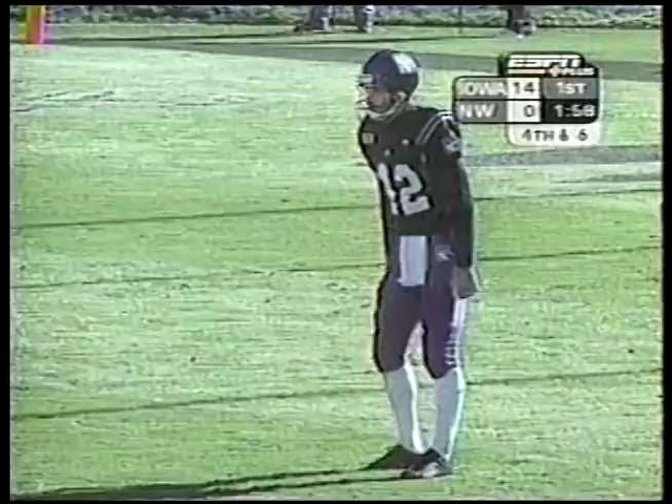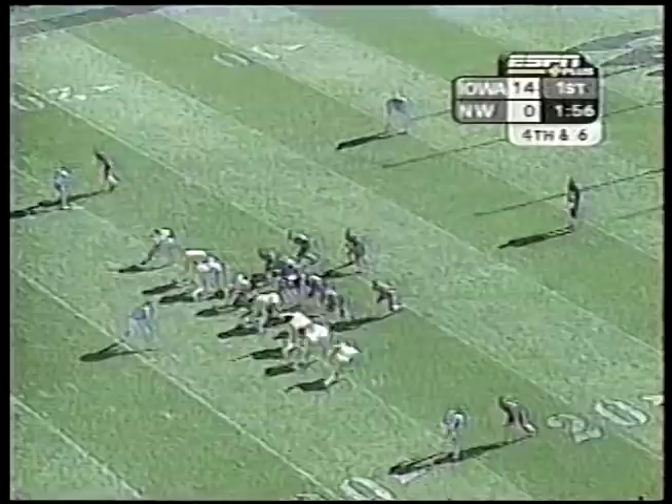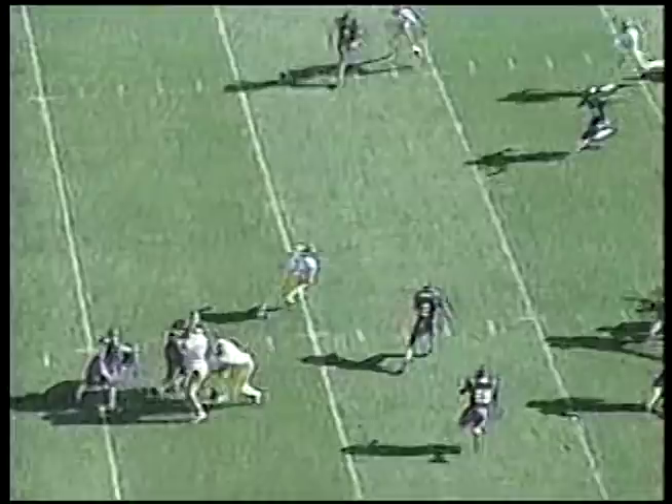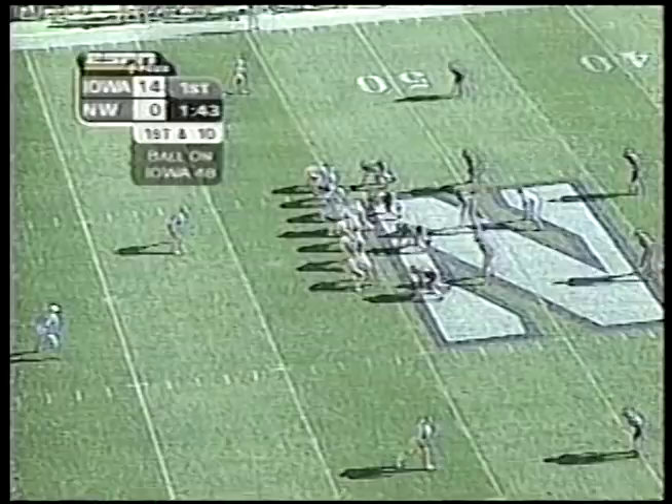Kevin Lawrence met in the backfield. Randy Walker told us yesterday how this was a very physical week of practice. I think so far his team's come out and has looked tired, though I thought his team felt pretty good when it came out here today. So it's a bit of a surprise the Hawks have gotten a great start. Khalil Hill again, and Brad Banks in at quarterback for the Iowa Hawkeyes.